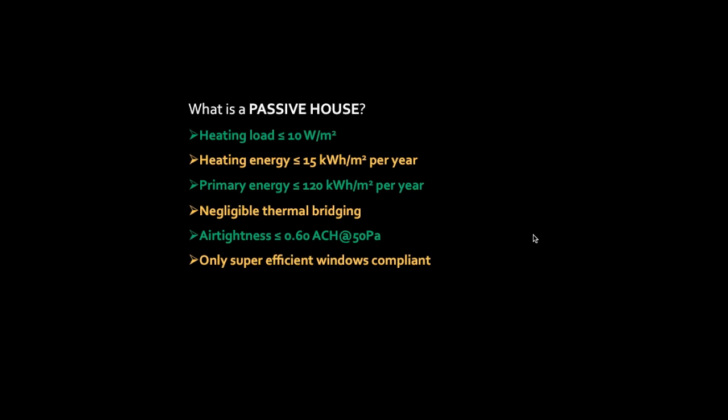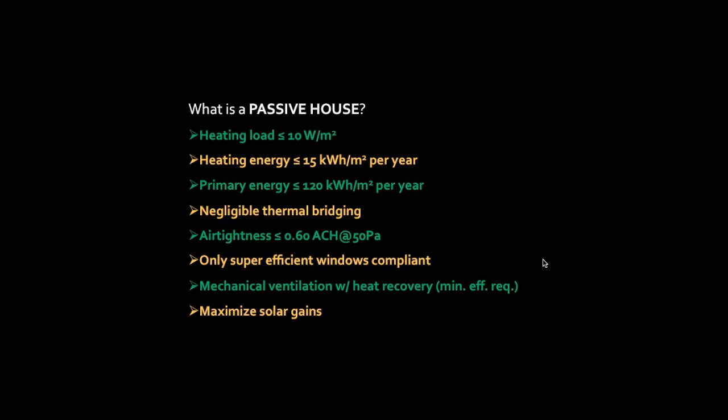Only super-efficient windows can be part of the Passive House package — they don't allow windows to be a weak point for thermal comfort or condensation reasons. Mechanical ventilation with heat recovery has to be included because the building is so airtight, so you need to be controlling ventilation mechanically, and there is a minimum efficiency requirement on the equipment or you get penalized in the modeling.